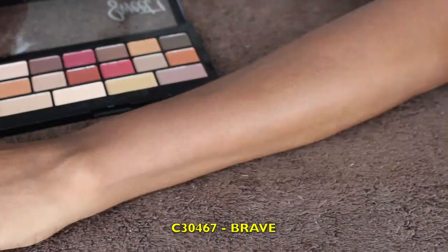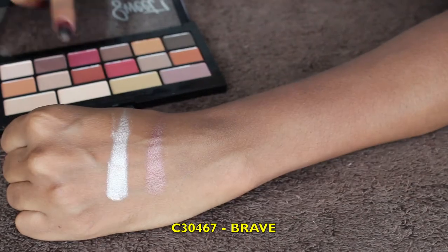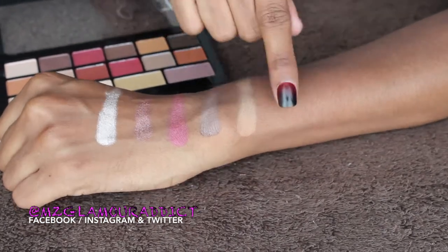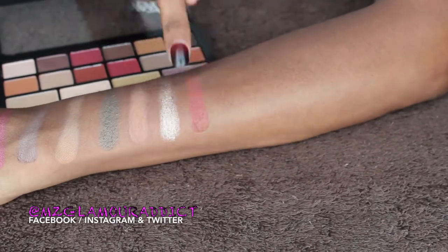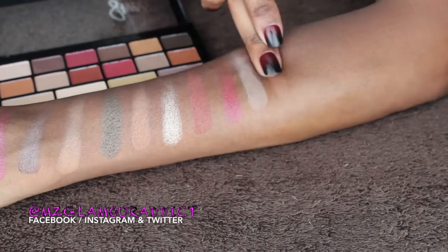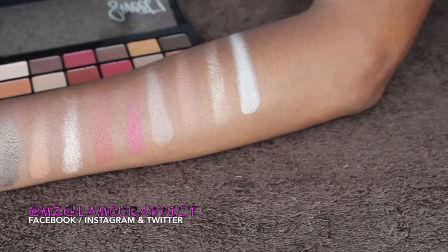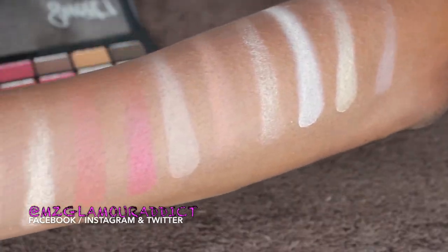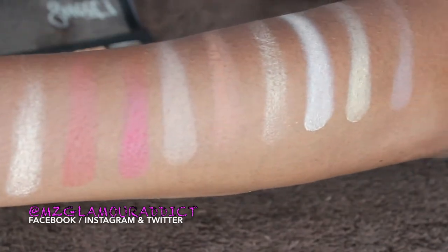This next palette is called Brave, and what I'm loving about Brave is it has a little bit of neutral colors but it also has some pops of color in there. Like the first palette, these eyeshadows are insanely pigmented — color you see, color you're definitely going to get. I do not have any primer on my arm, and as you are seeing these, the eyeshadows are insanely pigmented. They're not chalky when applied and they come across very matte for some shades, but for the most part the quality of this palette is insane. Absolutely gorgeous.